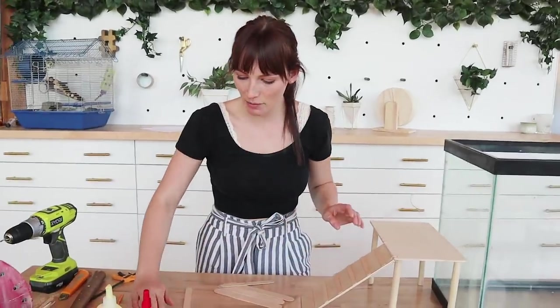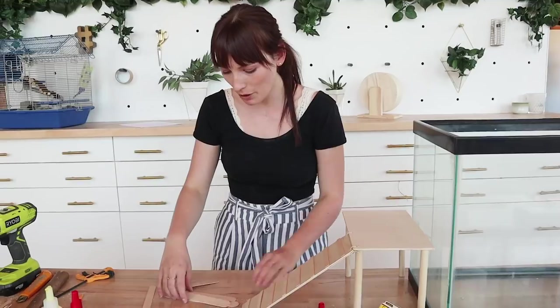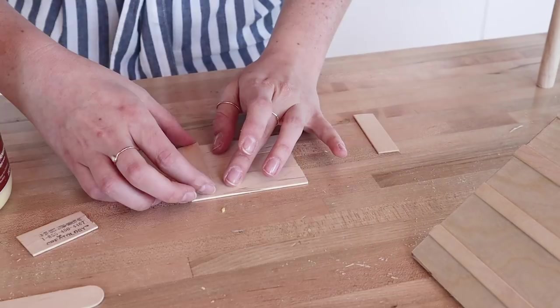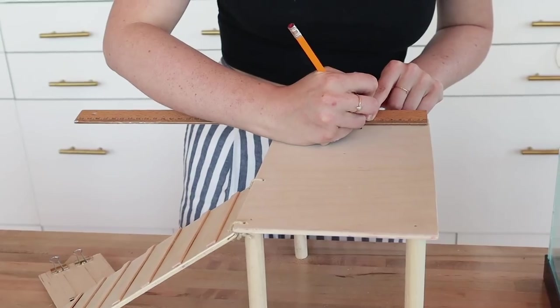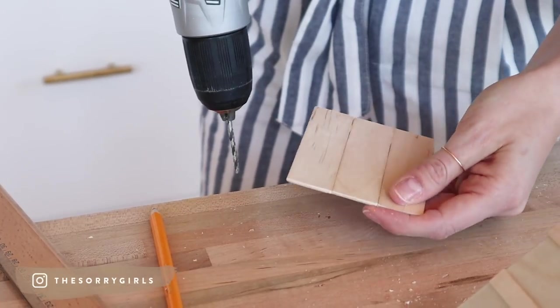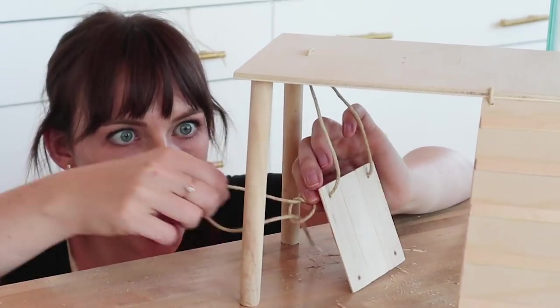The last thing I'm going to handle before handing this over to Becky to make the house is a swing. We're going to use three wide popsicle sticks, then two smaller ones as supports, and drill four holes for little cords coming down — palette swing, throwback to old school Story Girls.